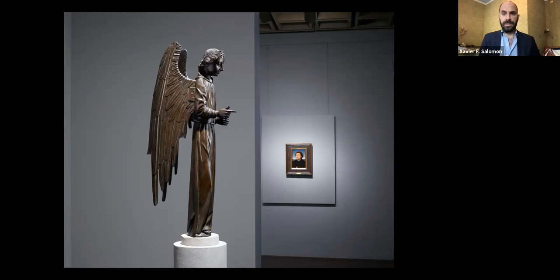On each floor, you start with sculpture — every time you come out of the elevators or staircase, you're confronted with something three-dimensional that welcomes you. In this case, the Barber Angel, which is one of only two objects given a room by itself. It is really probably the most important piece of sculpture at the Frick, and also one that is constantly ignored because of its usual location in the house.